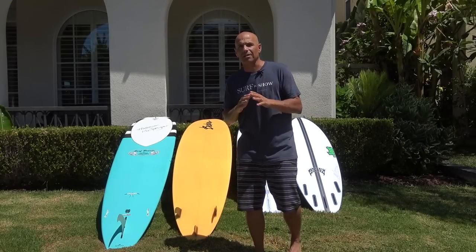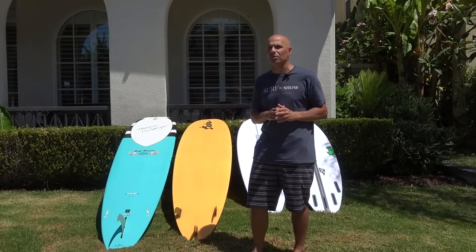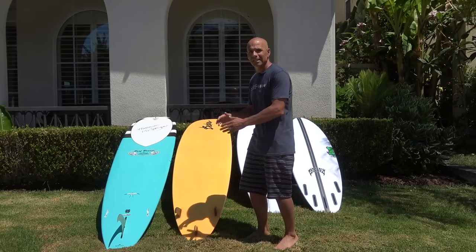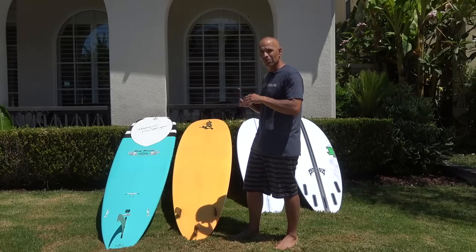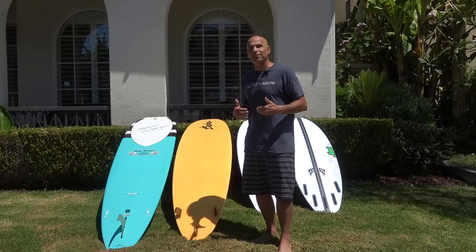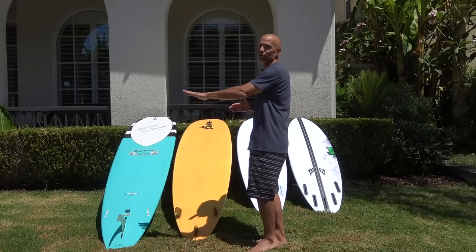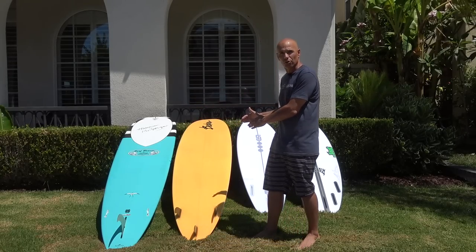The first place I want to start is the natural progression from the beginner to the lower-level intermediate surfer. I highly recommend as a beginner that we start on a longboard. This is a nine-foot board. It's got that length, width, and thickness that's going to give you the stability and ease to catch waves, pop to your feet, and get comfortable standing up.